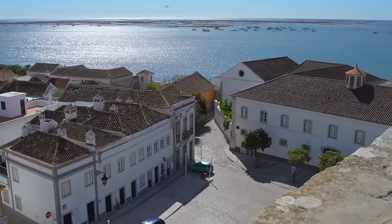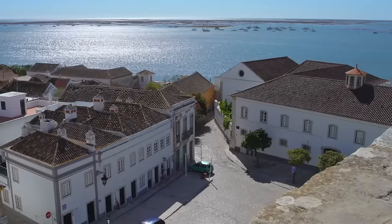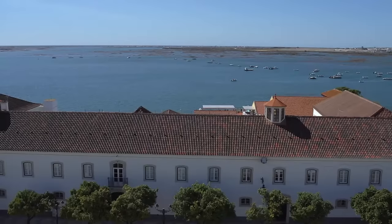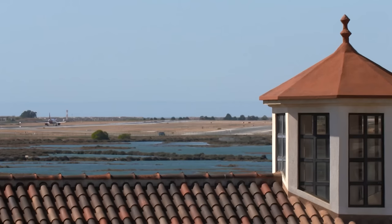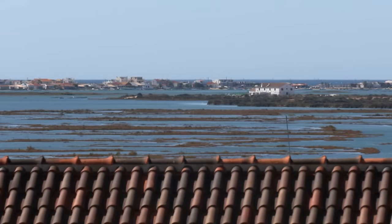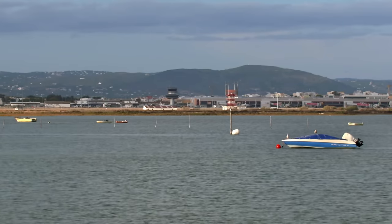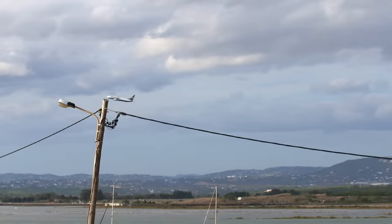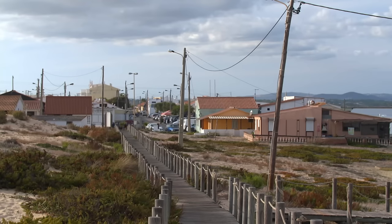Faro is the administrative centre of the Algarve, a place where Phoenicians, Greeks and Romans have settled — and a gateway for over 4 million tourists every year. Within sight of the runway, the western tip of the Ria Formosa begins with the Faro Island, a peninsula where the rules of the protected area have not yet been fully implemented.